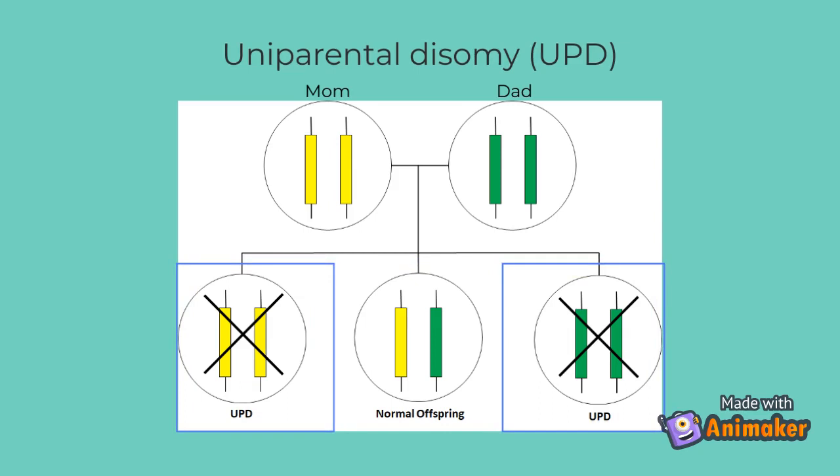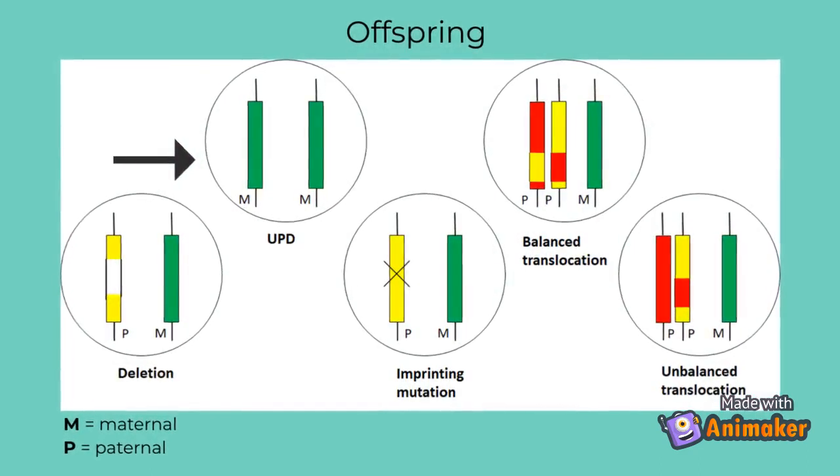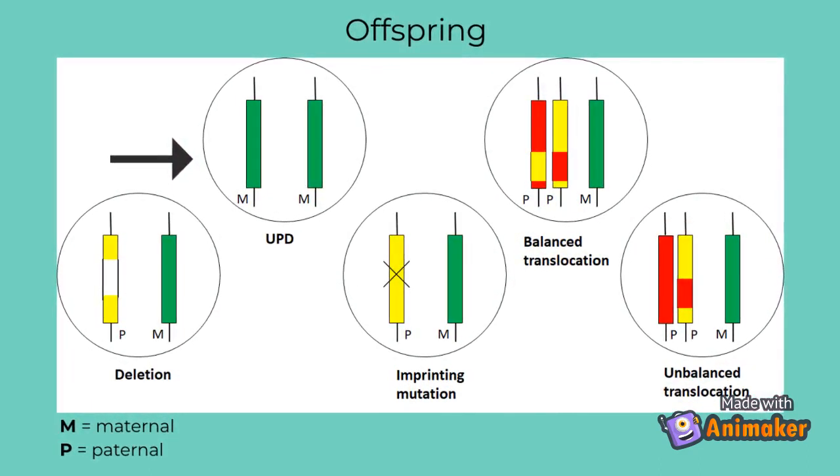The extent of UPD can range from a small segment to the whole chromosome. Maternal UPD of all or part of chromosome 15 can cause Prader-Willi syndrome, because the resulting offspring will have two imprinted chromosome regions with no expression. This occurs in approximately 20 to 30% of cases.